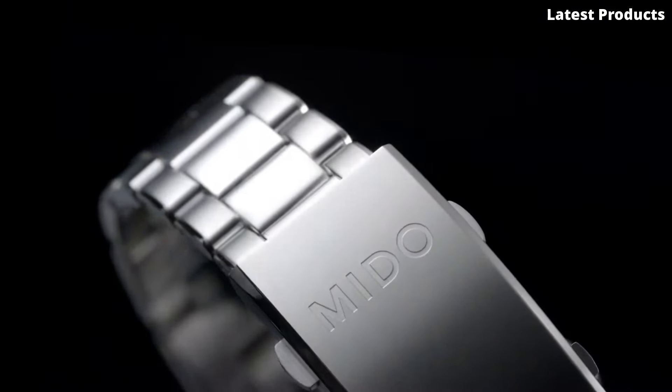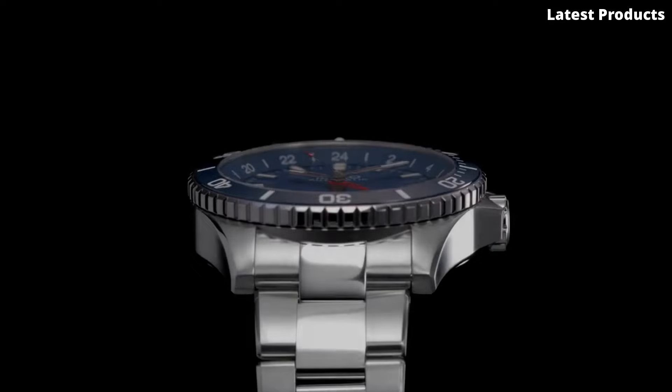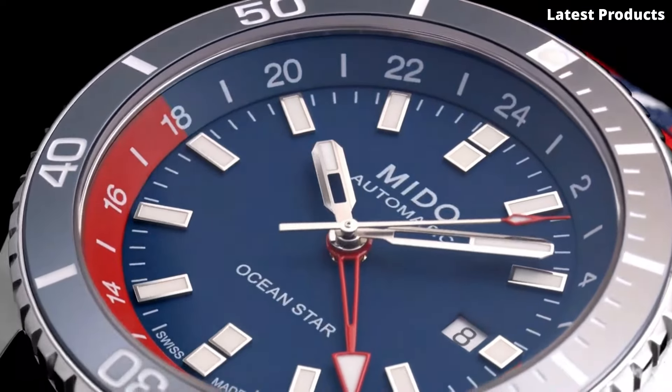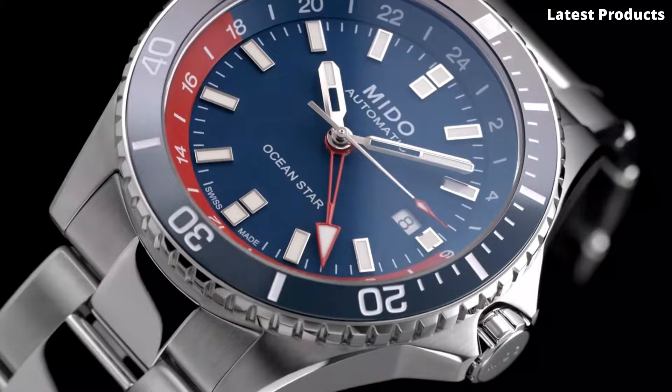The GMT function allows you to track a second time zone simultaneously, making it ideal for jet-setters and globetrotters. Whether you're diving into the depths of the ocean or exploring new horizons on land, the MIDO Ocean Star GMT is the perfect companion for your journey. Embrace the spirit of adventure and elevate your wristwear with this exceptional timepiece that captures the essence of exploration.